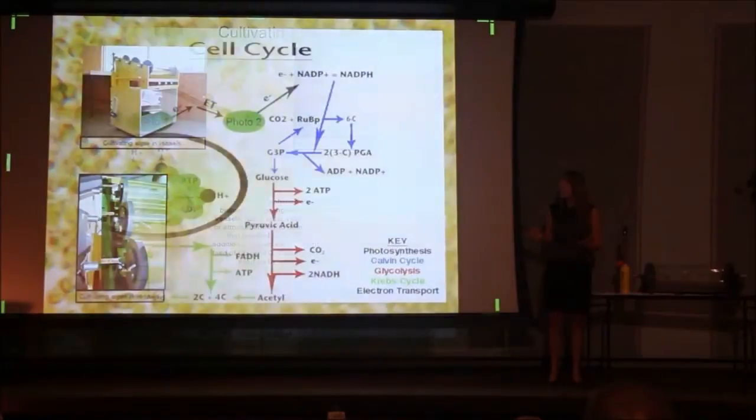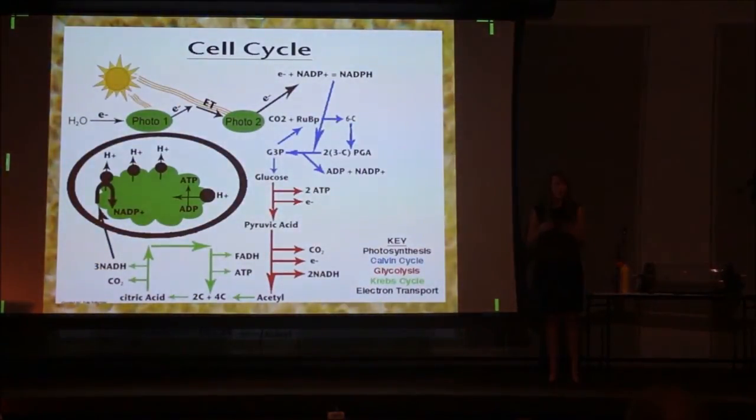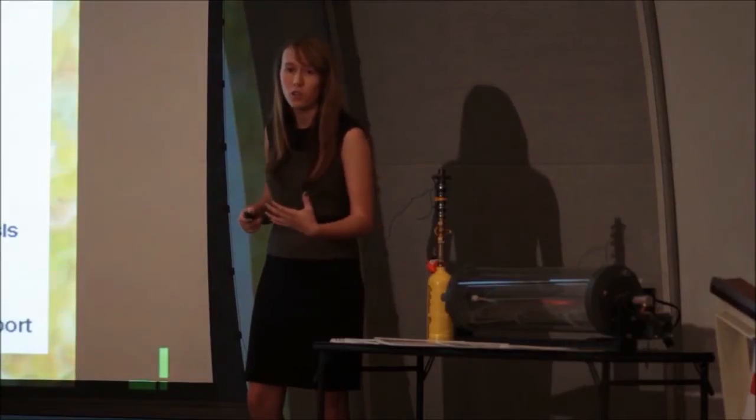A common misconception is that algae grows best under blue light because it's of high energy. But actually, the blue light reflects off my algae cell wall so none of it's absorbed. While the red light has better penetration through the algae cell, speeding up the cell cycle, producing more ATPs, allowing the algae to grow to larger quantities.